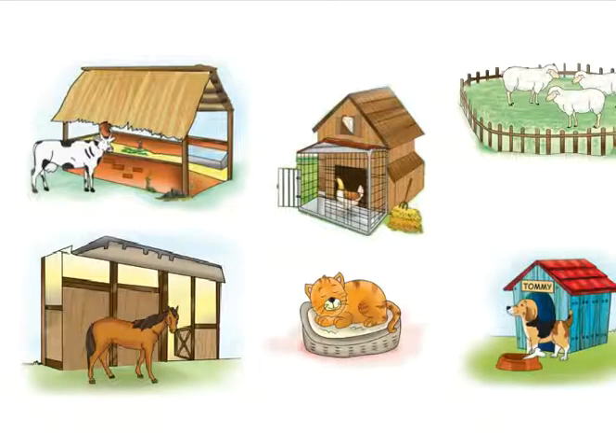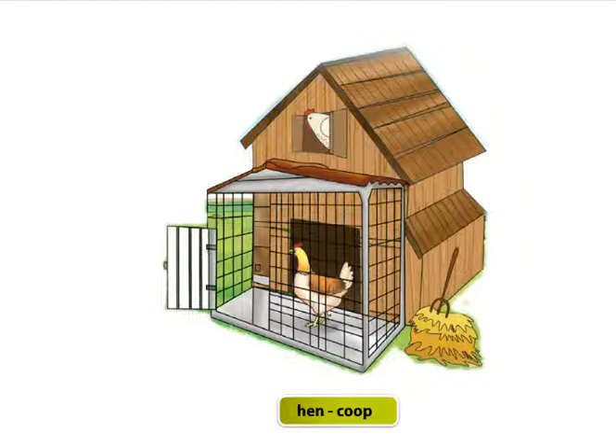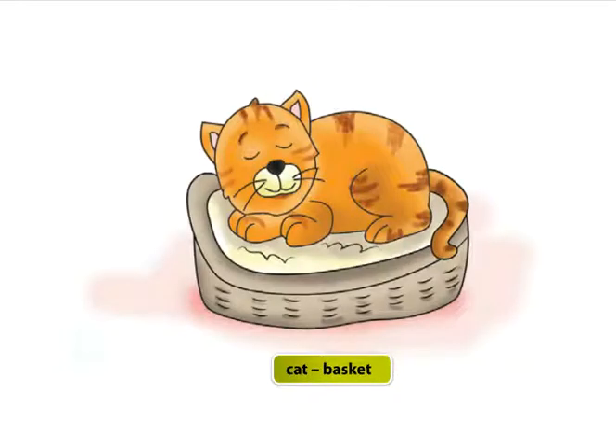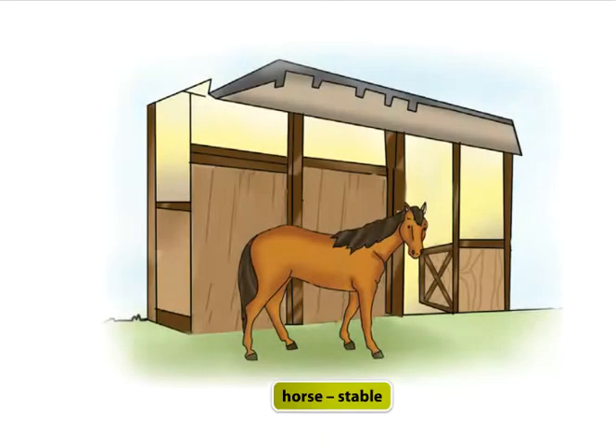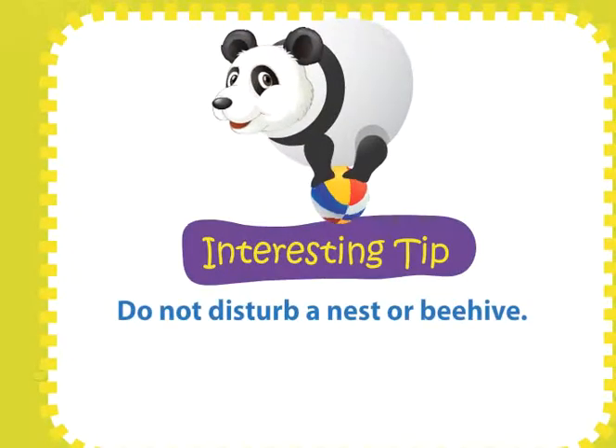Let's look at the homes of some domestic animals. A cow lives in a shed. A hen lives in a coop. A dog lives in a kennel. A cat lives in a basket. A horse lives in a stable. A sheep lives in a pen. Do not disturb a nest or beehive.